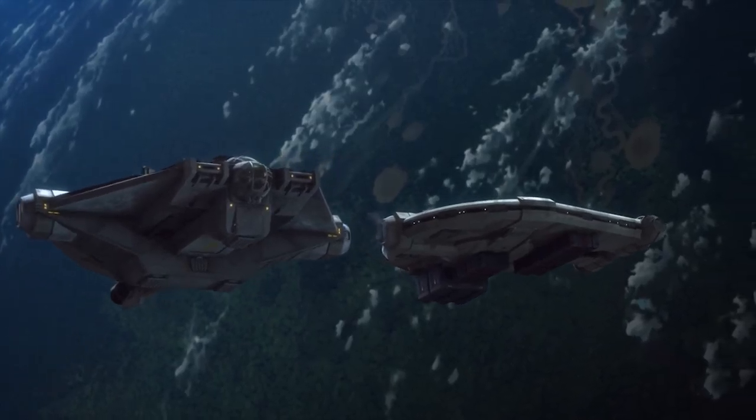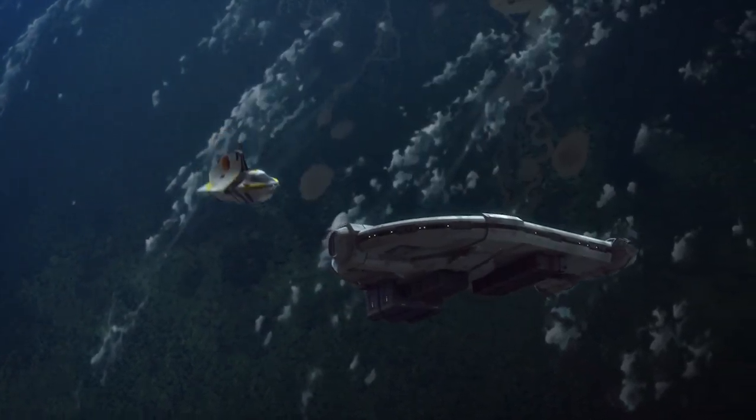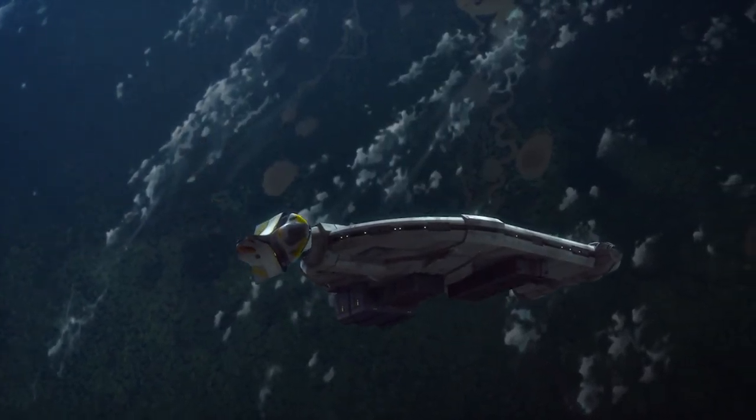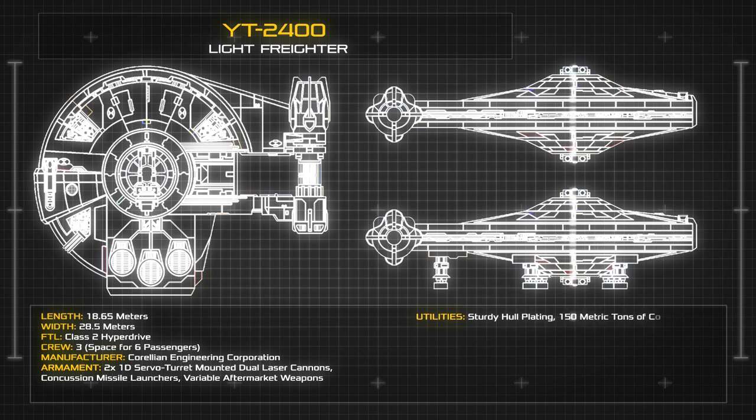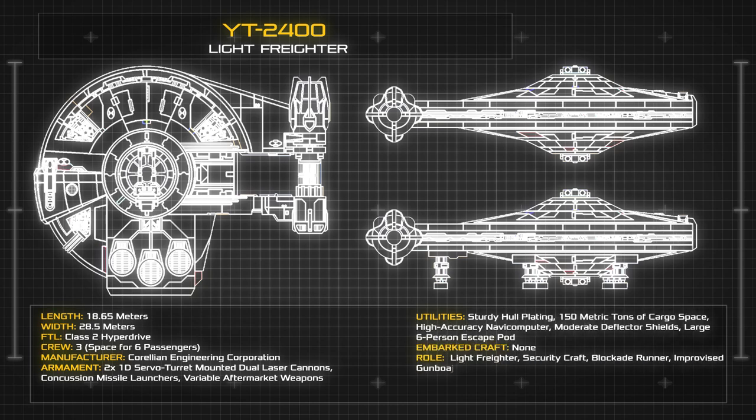The 2400 was designed with the sole intention of maintaining the reliability and versatility of the popular YT-1300, while compacting its utilities and features into a smaller frame. At a length of 18.65 metres and a width of 28.5 metres, the distinctive spaceframe of the YT-2400 is perhaps the most easily identifiable of any CEC vessel.